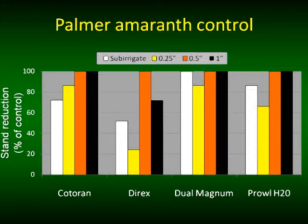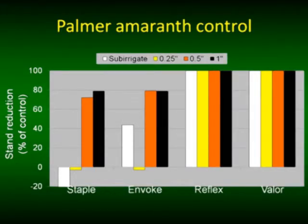Sub-irrigation: if I were to ask how many of you sub-irrigate your crop, many would say no — but in reality, if you're furrow-irrigating, water wicks to the top of the bed and may actually activate the herbicide. For instance, wicking of water up the bed can activate Dual quite readily. For Staple and Invoke, wicking is not going to work — about a half inch is where we saw maximum activation. Reflex and Valor are two herbicides that are very easy to activate. A quarter inch of rainfall shortly after application activated these, and sub-irrigation also activated them.